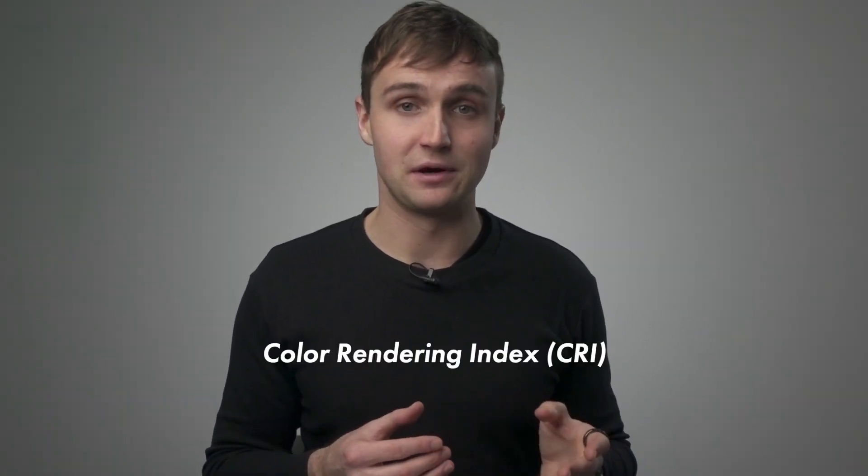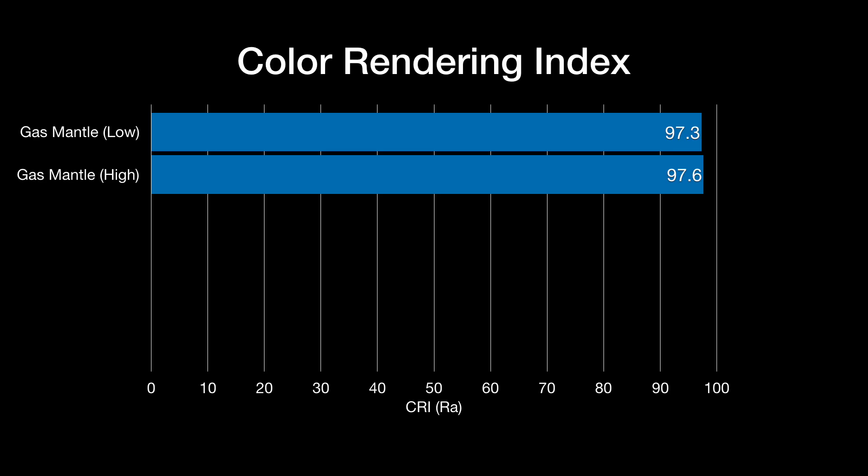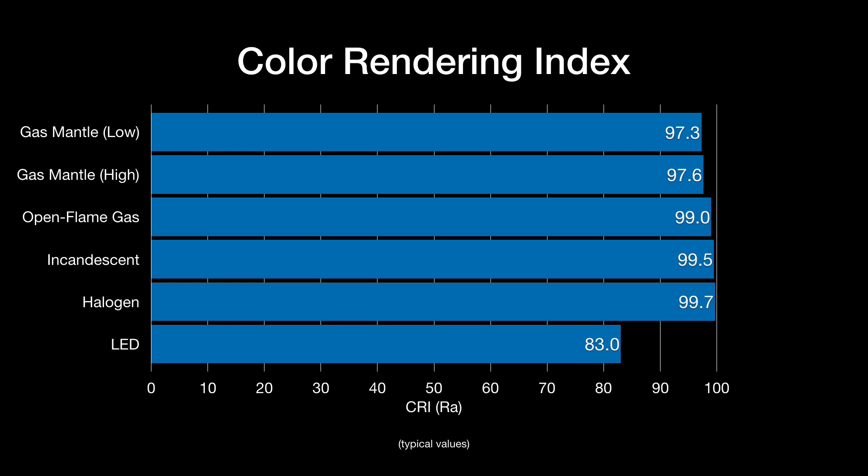Now let's talk about color quality. There are a number of metrics we use today to refer to our light sources' quality of light. One of the most popular is CRI, the color rendering index. CRI has been around for a while and it's probably not the best color rendering metric, but more people are familiar with CRI than any of the other metrics, so it's still often stated. The CRI for the gas mantles I got was between 97.3 and 97.6, depending on the setting — so this is a very high color quality light source.